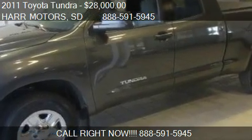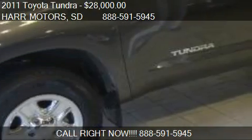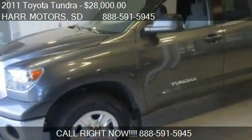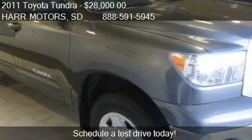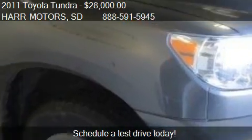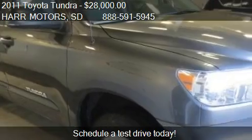This 2011 Toyota Tundra is offered by Hart Motors, priced at $28,000. This Tundra is ready to sell, with just over 45,338 miles.